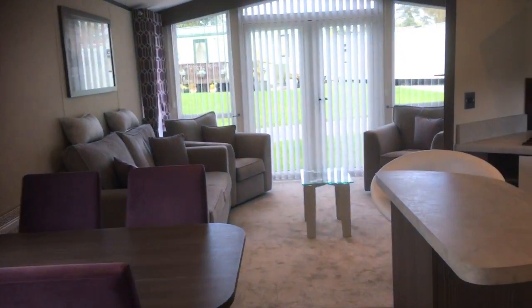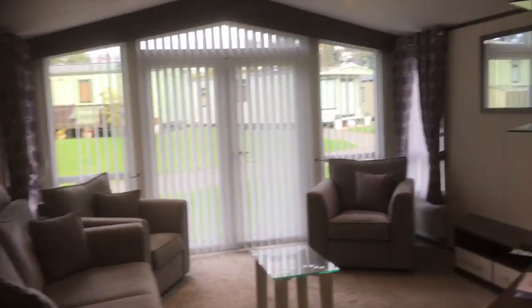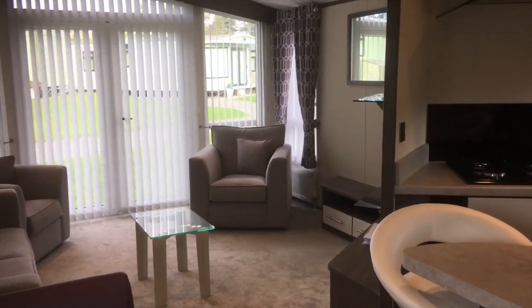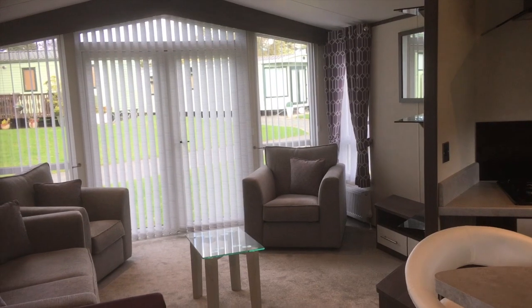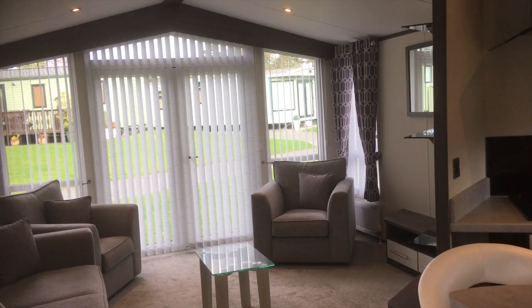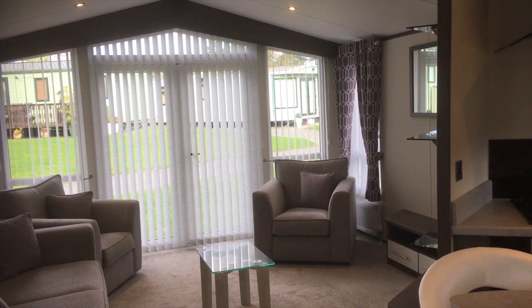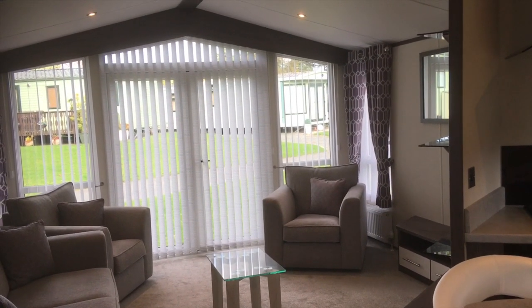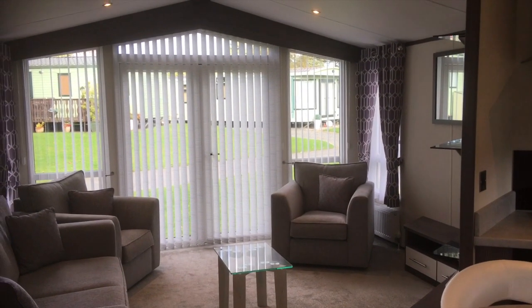As you can see, it's an immaculate holiday home — great for all your holiday adventures here at Discover Parks. It's a five-star holiday park, so if you'd like to come and see this holiday home or any of our others, we're here seven days a week. Just call in or give us a ring — we're always delighted to see you and we look forward to meeting you very soon. Thank you.